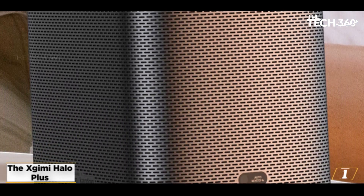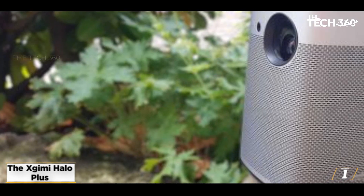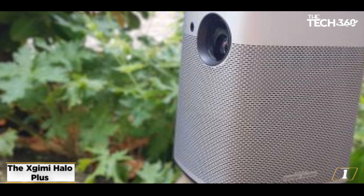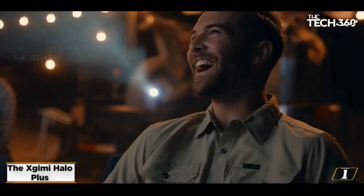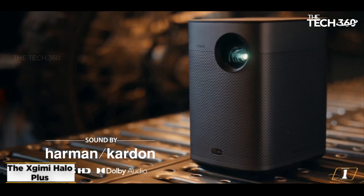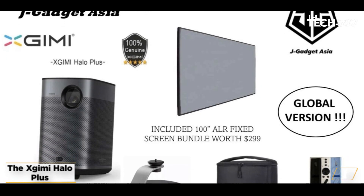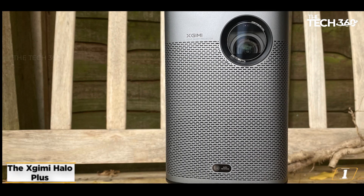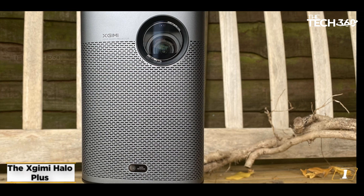On top of its impressive functionality, the Zjimi Halo Plus boasts excellent picture quality that is sure to impress. Its bright and vivid display provides a cinematic experience, bringing your favorite media to life like never before. While the Zjimi Halo Plus is on the pricier side, it's definitely worth the investment if you're looking for a high-quality portable projector that is easy to use and provides an outstanding viewing experience. However, if you're looking for something to replace your traditional home projector, you may want to consider other options.